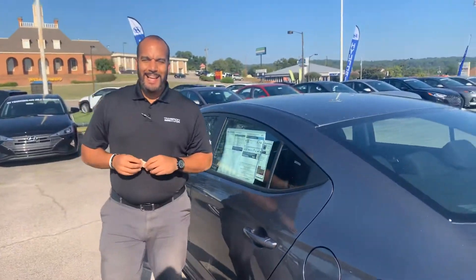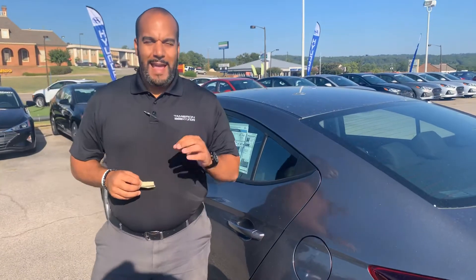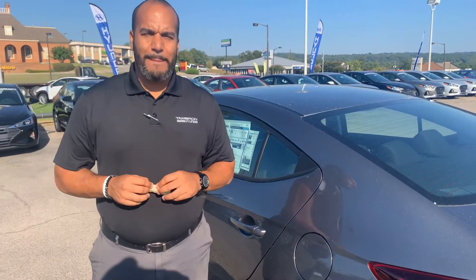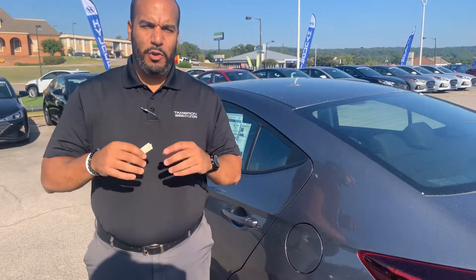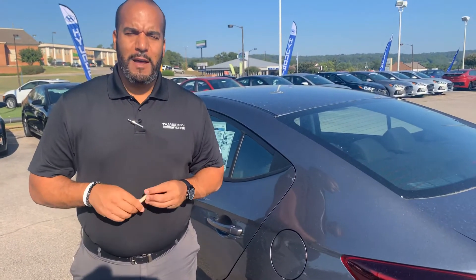We have a five-year, 60,000-mile new car warranty and a 10-year, 100,000-mile powertrain warranty, which we double here at Tamron Hyundai to 20 years, 200,000 miles. You heard it right — 20 years, 200,000 miles on the powertrain warranty. Unheard of.